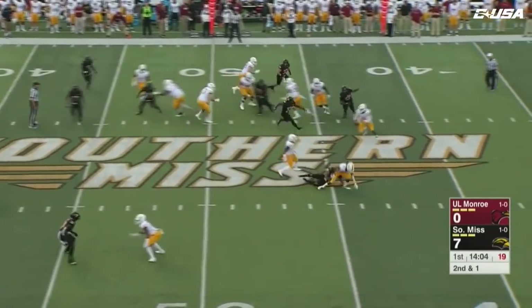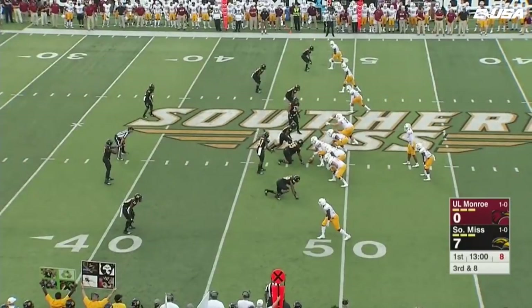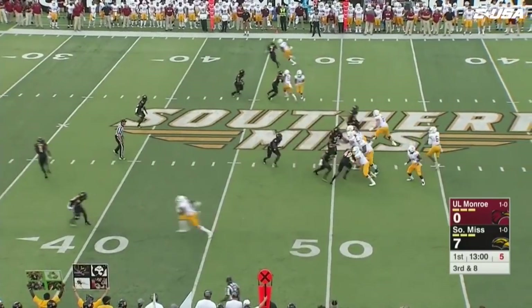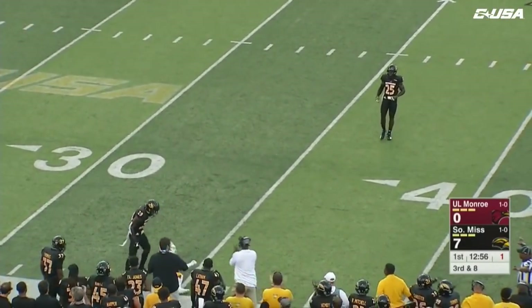Evans with a play-action fake, now in trouble, and he's going to be tackled down. Evans takes it again, looking to throw — this pass is incomplete.